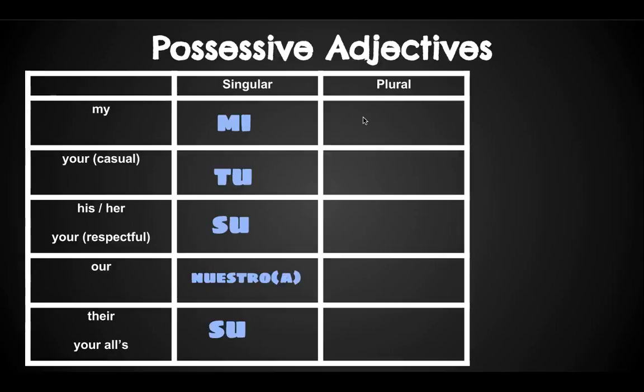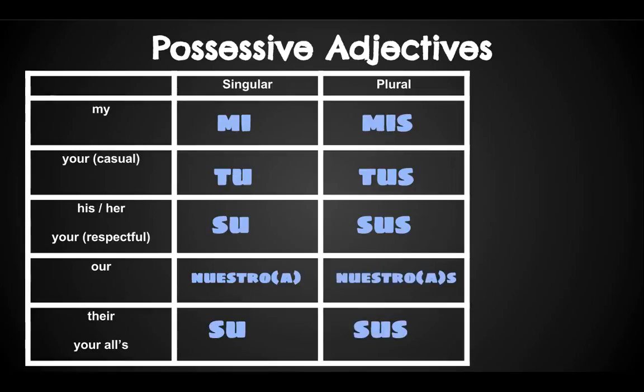My houses would be mis casas. Your houses: tus casas. His houses or her houses: sus. Our houses: nuestras casas. And their houses or your all's houses: sus.